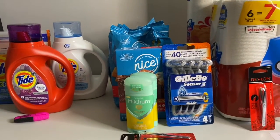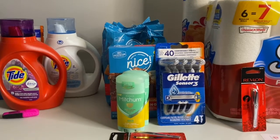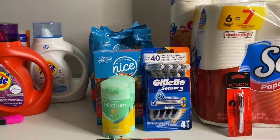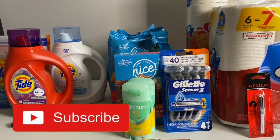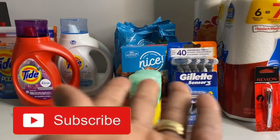That's my Walgreens haul! If you'd like, please subscribe to my channel. Thank you for coming by Miss Nanda's channel.